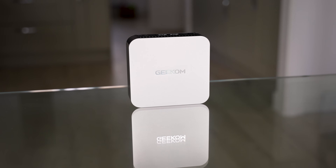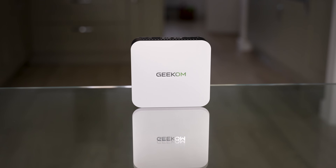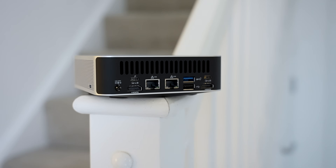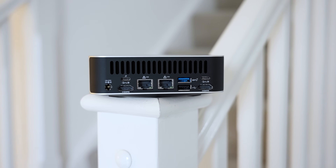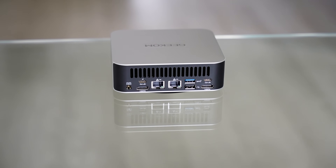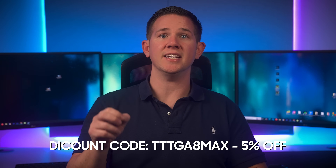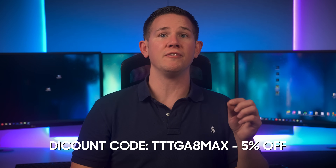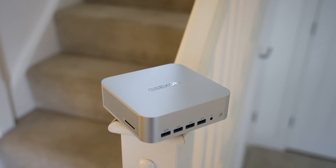Pricing starts from £779 for the Ryzen 7 8845HS with 1TB of storage, and £949 for the Ryzen 9 8945HS version that I have here. In the USA it's $749 for the 8845HS and $919 for the 8945HS. You can also use the discount code TTT GA8 MAX for a further 5% off.